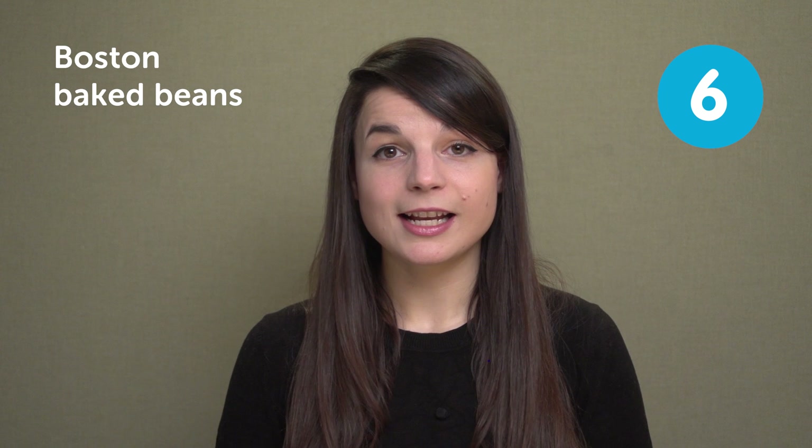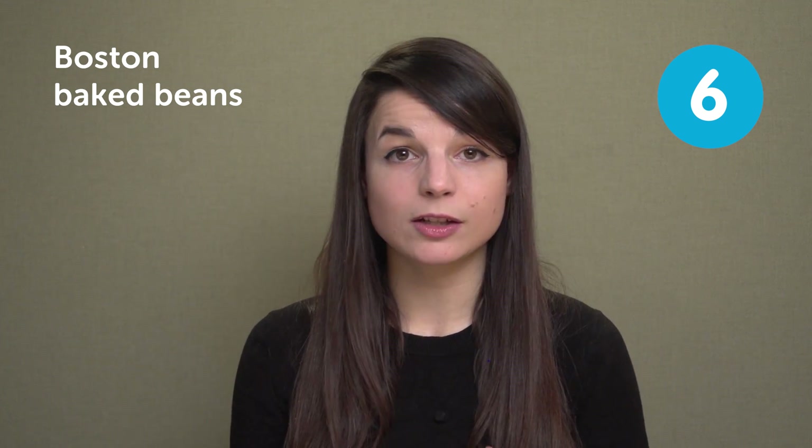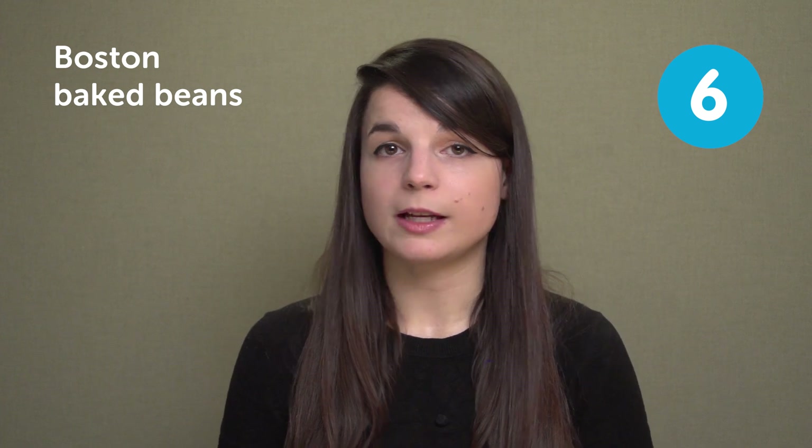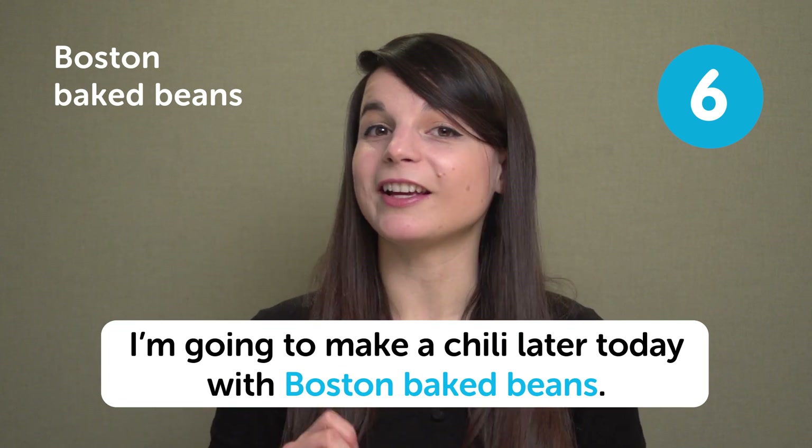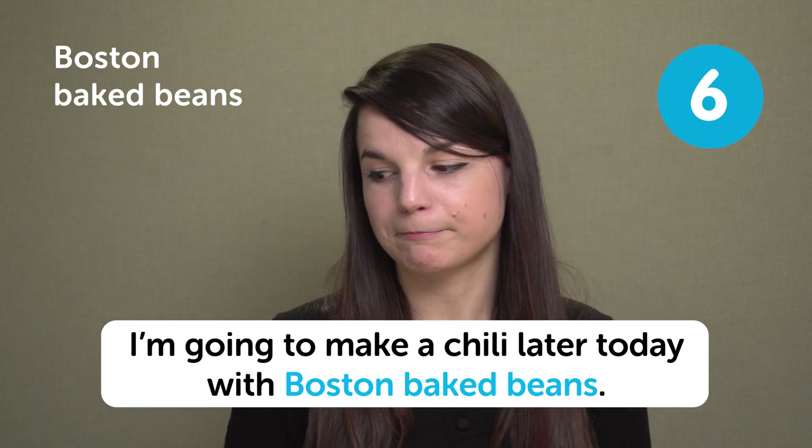The next food is Boston baked beans. This is something I haven't had in a long time. As you might have guessed, it's an East Coast style food from Boston. Boston style baked beans are typically sweetened with molasses or with maple syrup. In a sentence: I'm going to make a chili later today with Boston baked beans.